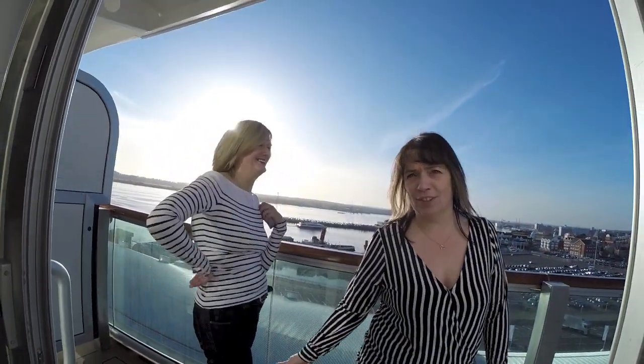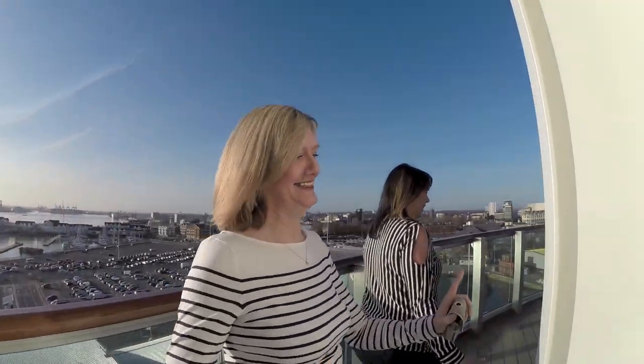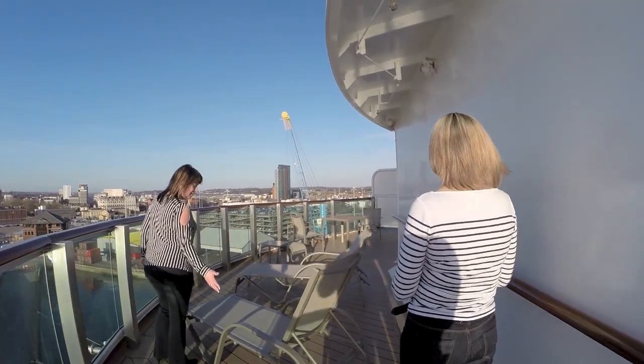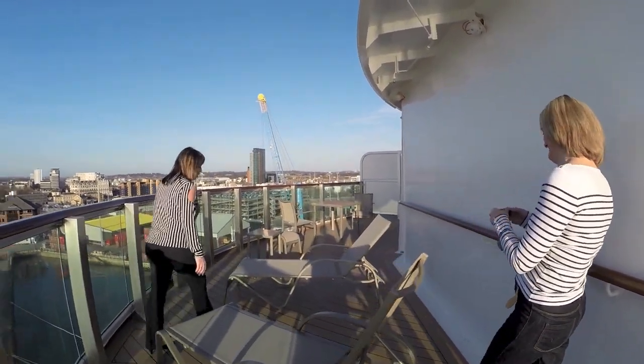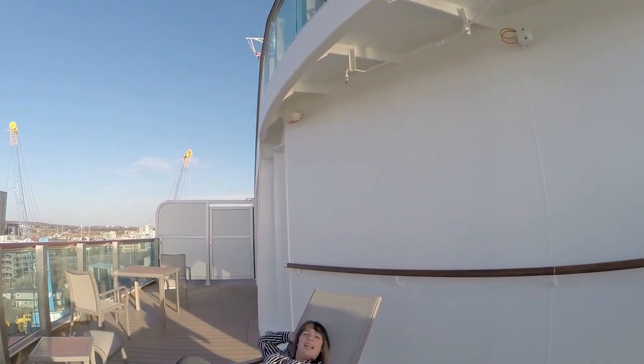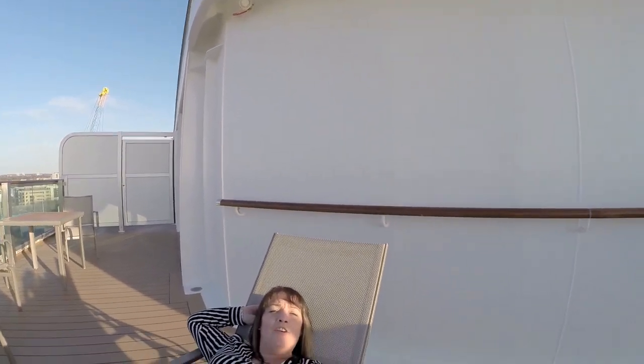That's good — the balcony we've been waiting for. So we have a walk-around and wrap-around balcony. We have the full length — full lounges. So there you go, getting your tan whilst you're sailing over the Med.